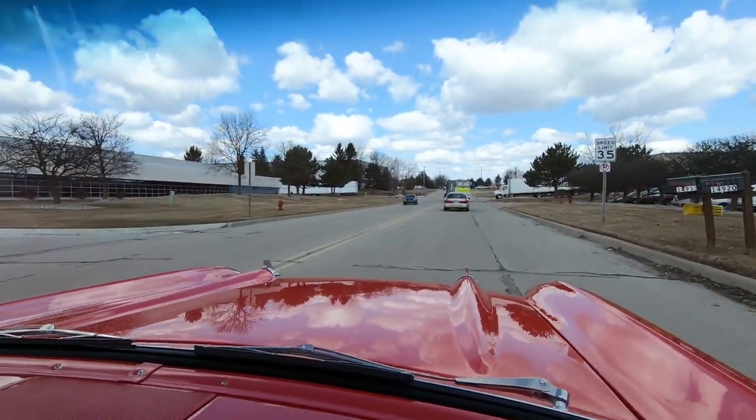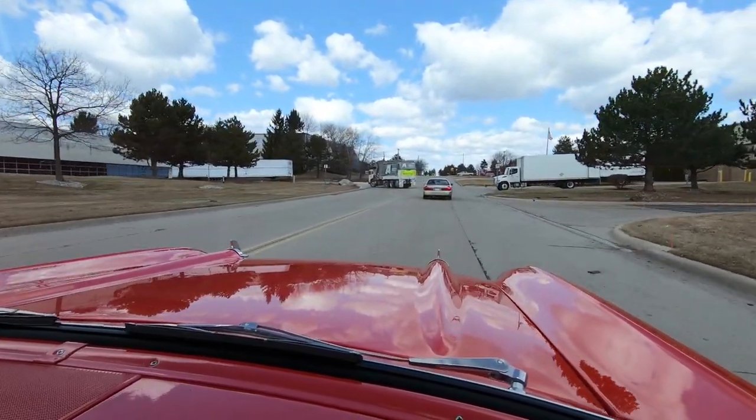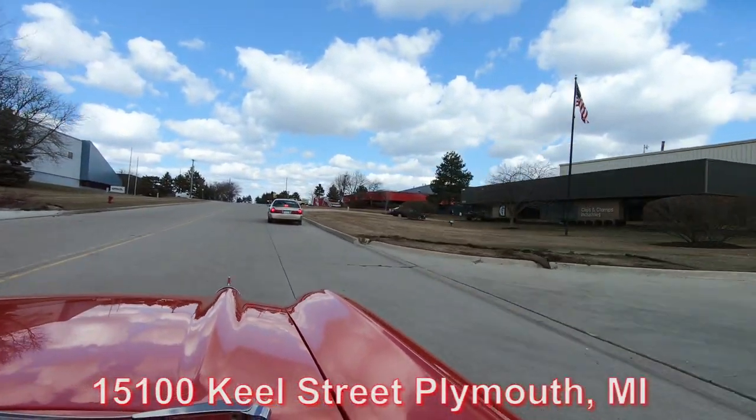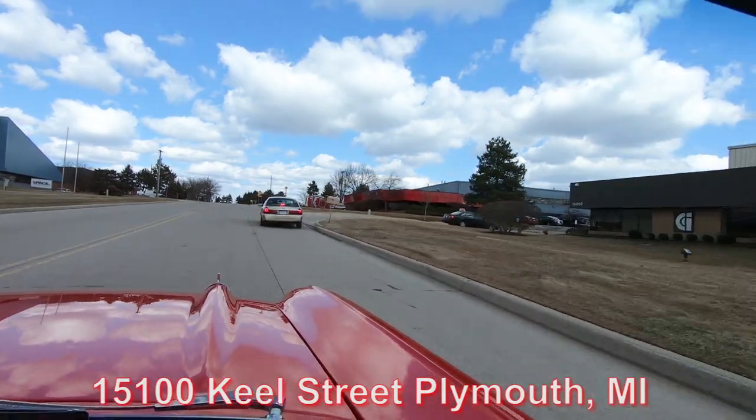This is our building in Plymouth, Michigan at 15100 Keel Street — this is where it all happens. We'd love to have you come by and see us.